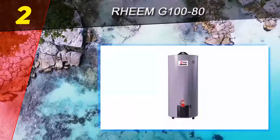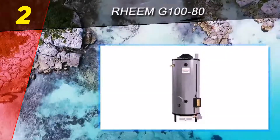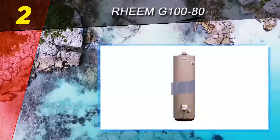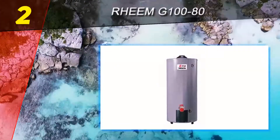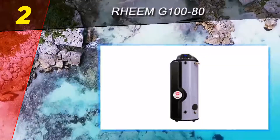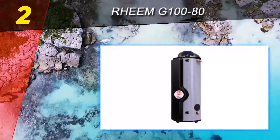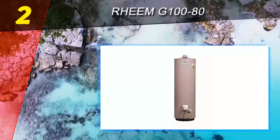Number two on the list is the Rimg 100-80. The model is all about giving you the performance you can rely on, specifically designed to minimize the difficulty of replacing failed water heaters. When it comes to working, the model can deliver large quantities of hot water. You never have to worry that the hot water will run out — you can wake up any time and take a hot shower just as you like.